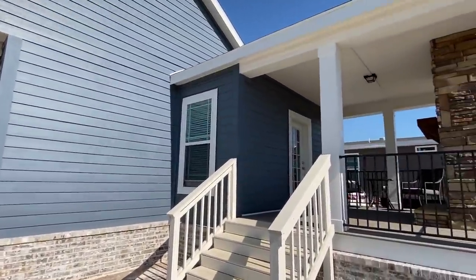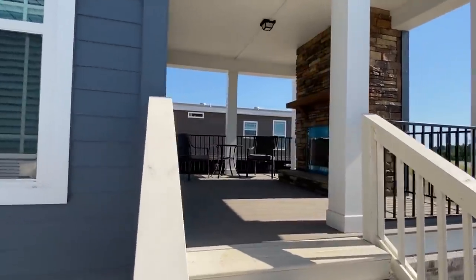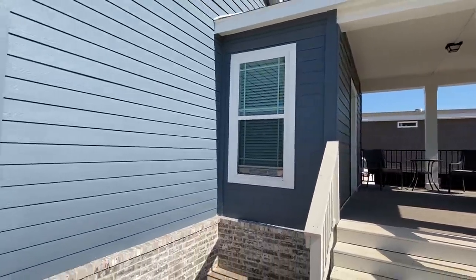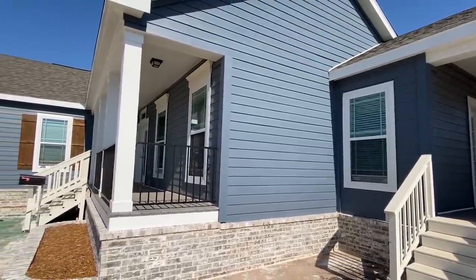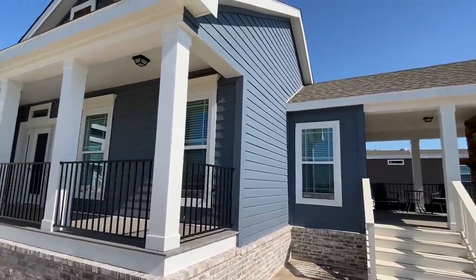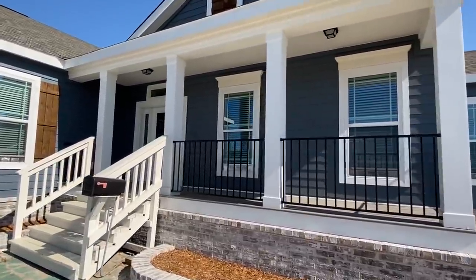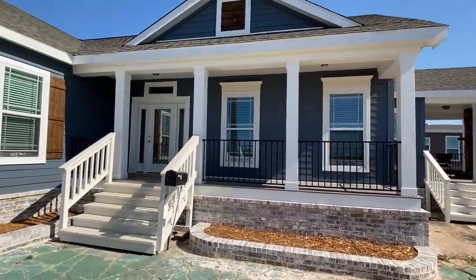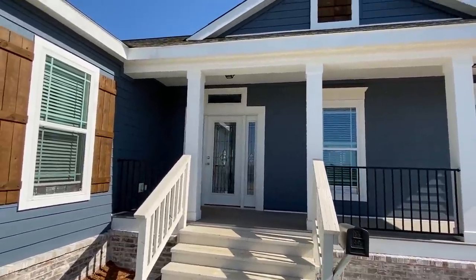Well hello friends, it is Chance with Mobile Home Masters and I have got a real treat for you today. I cannot wait to show you this home, so sit back, relax — you're going to want to stick around and see this beauty. Inside, outside, so many crazy things happening on this house. If you enjoy it, be sure to hit that like button, or go ahead and smash it — it really helps our videos out.